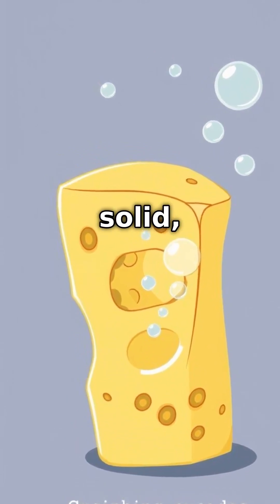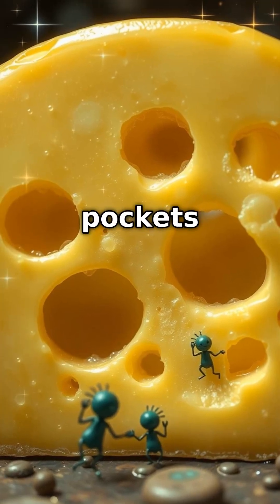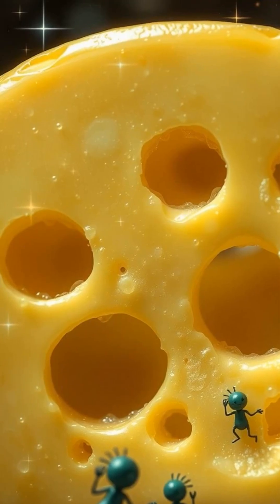Now, because the cheese curd is solid, this gas can't escape and starts to form little bubbles or pockets inside the cheese. As the cheese ages, these pockets grow bigger and turn into the holes we see. So next time you nibble on Swiss cheese, remember, you're tasting a bit of bacterial magic at work.